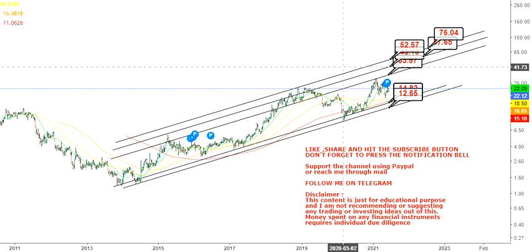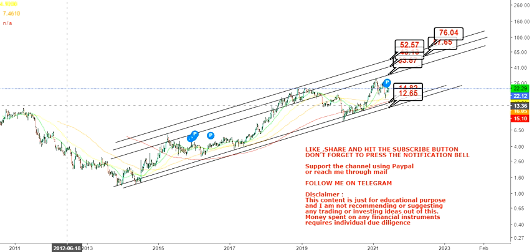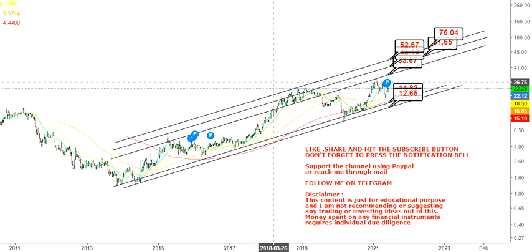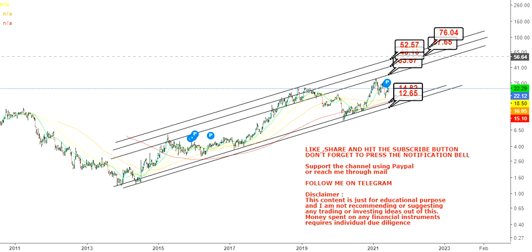We have far higher levels to look at over time, but this will take time. The stock is a very slow mover — it doesn't show a sharp trend like 500 or 1000 percent in one week or one month. If you can hold it for the long term and the trend remains intact, you are going to make some handsome returns over a period of time.